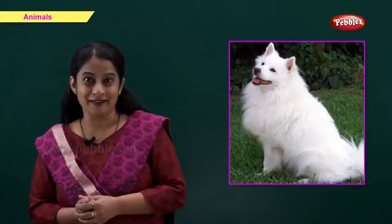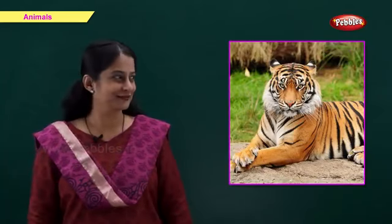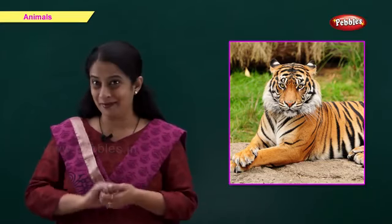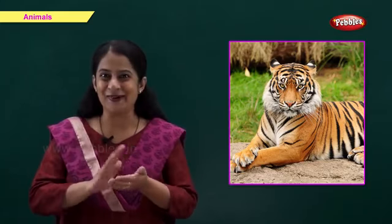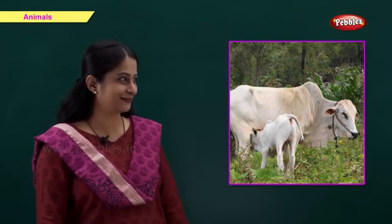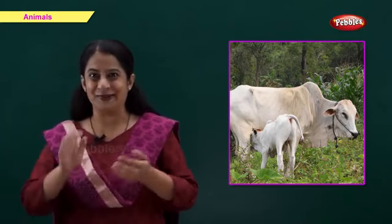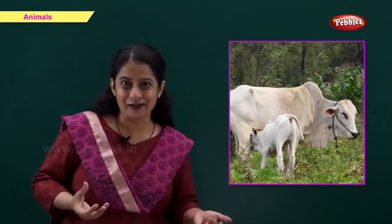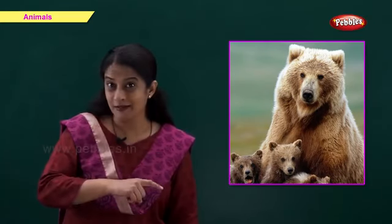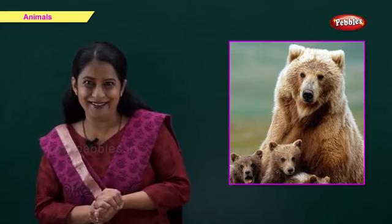Friends, now who will tell me? He protects our home. Right, a dog. Now which is this animal? It's the national animal of India. Come on. Right, tiger. Now this animal gives us milk. So tell me. Right, it's a cow. It's a wild animal, lives in jungle, thick and long hair. Right, it's a bear.